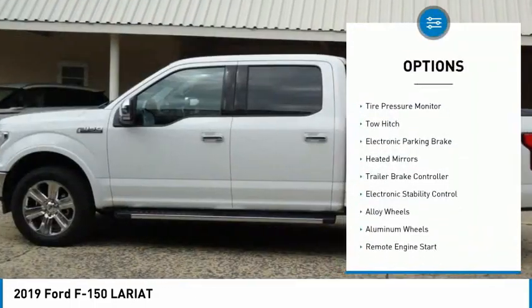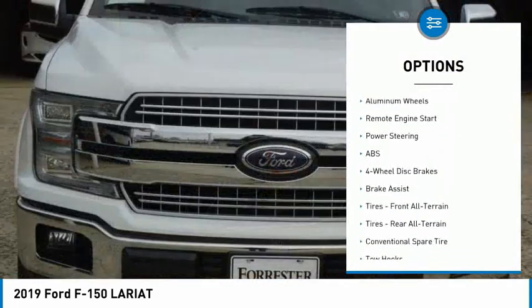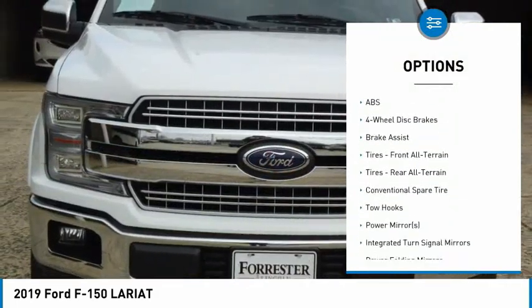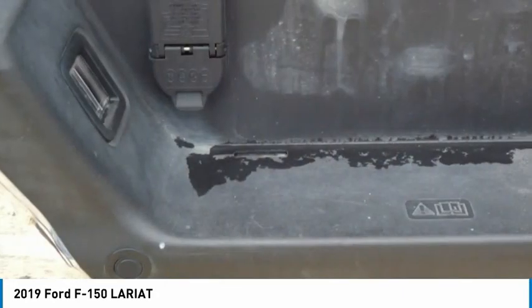Four-wheel drive, tire pressure monitor, tow hitch, electronic parking brake, heated mirrors, trailer brake controller, electronic stability control, alloy wheels, aluminum wheels, remote engine start.